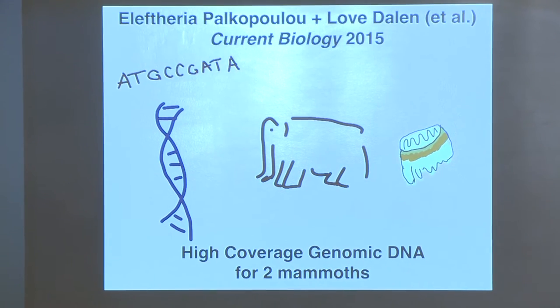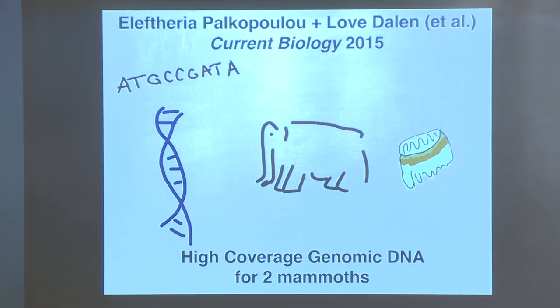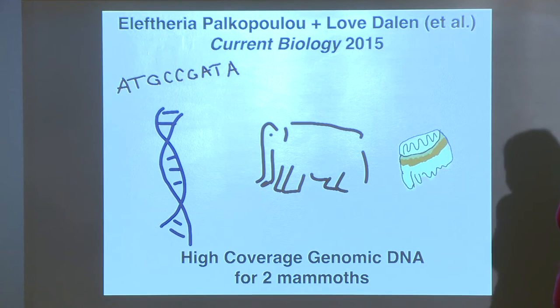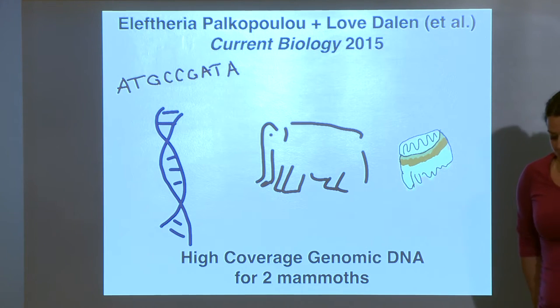Then something very magical happened: Eleutheria Paco Polo at the Swedish Museum of Natural History, working in Lova Dahlin's lab, published genome sequences for two different mammoth specimens. Someone put this up on Twitter, and I immediately asked where the data was. The first day it was available, I clicked download and started crunching it.